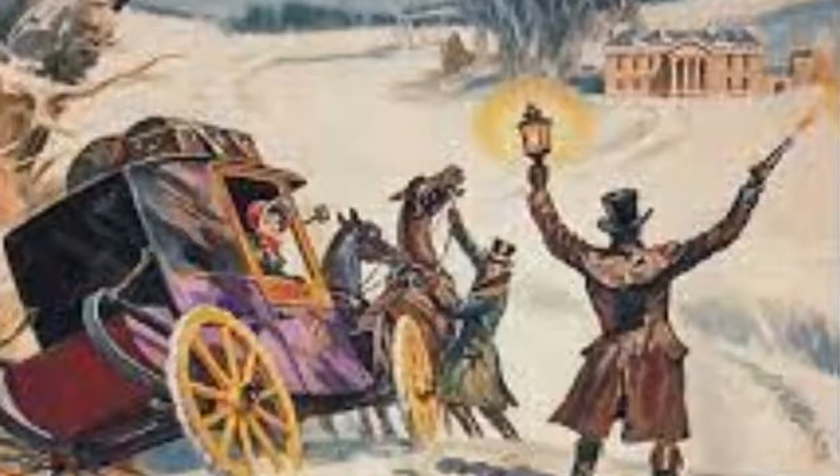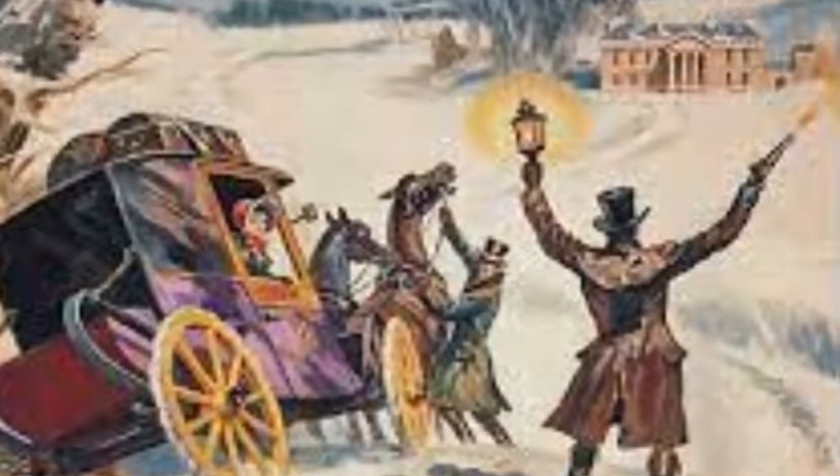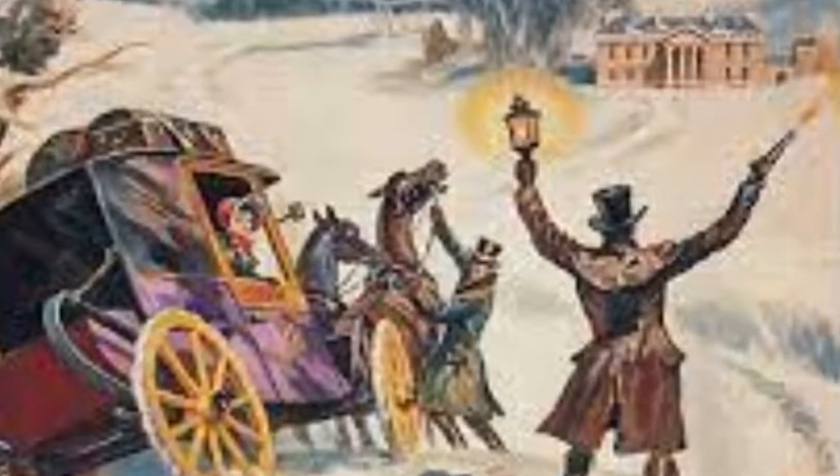When you call the emergency service, you'll be asked for your policy or customer number, a contact phone number, how many people are in the car, the make, model and colour of the car, what the problem is, and where your usual workshop or mechanic is.